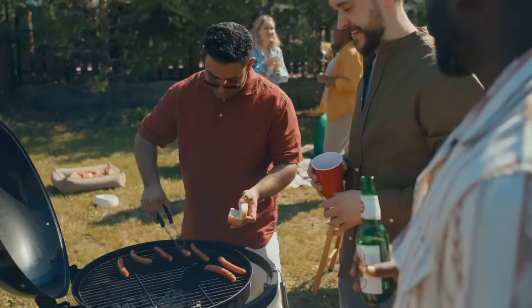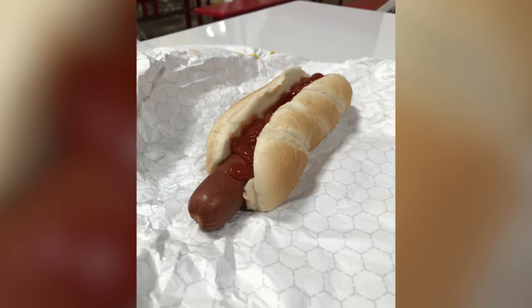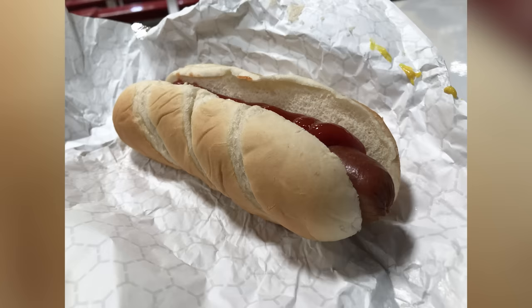Now that you know all about what goes into the famous Franks, grab a jumbo pack for your next backyard party and be a barbecue hero. Or reward yourself and stop by the food court on your next trip to the warehouse retailer for a taste. After all, they'll always be $1.50.